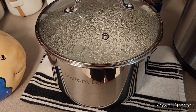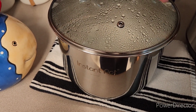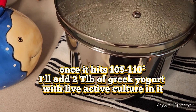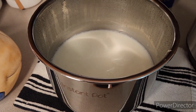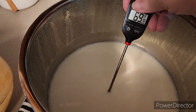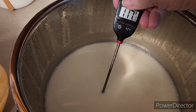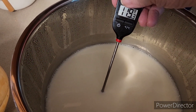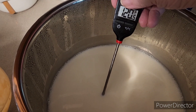Hey friends, so now I'm at the stage of letting the yogurt cool off. I've already let it cool for about an hour but it's still not at temperature — it needs to be between 100 and 110 degrees before I add my two tablespoons of Greek yogurt starter. As you can tell it's still quite warm, so this can take up to a couple of hours.